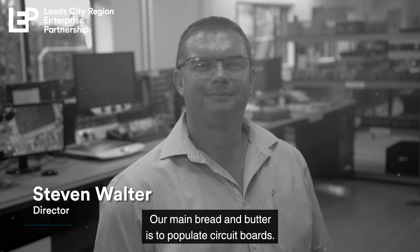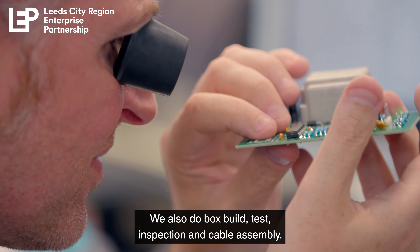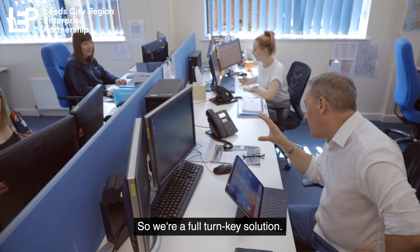Our main bread and butter is to populate circuit boards. We also do box build, test, inspection and cable assembly. So we're a full turnkey solution.